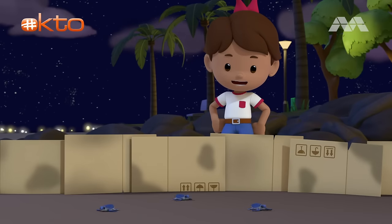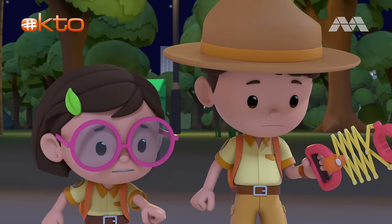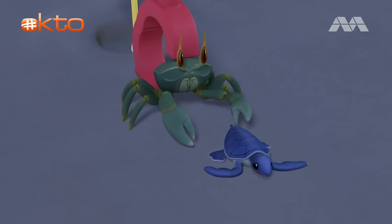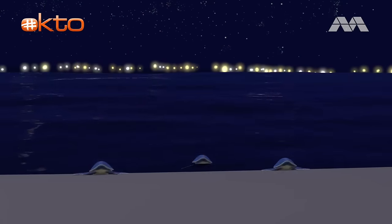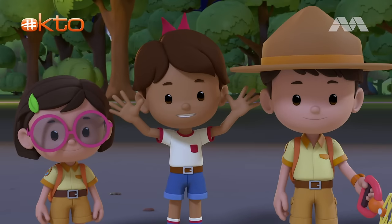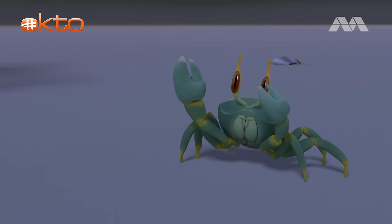Turn away from the rocks, baby turtles! It's a crab, and it's got a baby turtle in its claw! Come here, crab! Gotcha! Baby turtles are not on the menu today! There goes the last few baby turtles! Goodbye, baby turtles! We hope to see you again when you're all grown up! You're free to go now, crab! We'll make sure to bring you something else to eat!